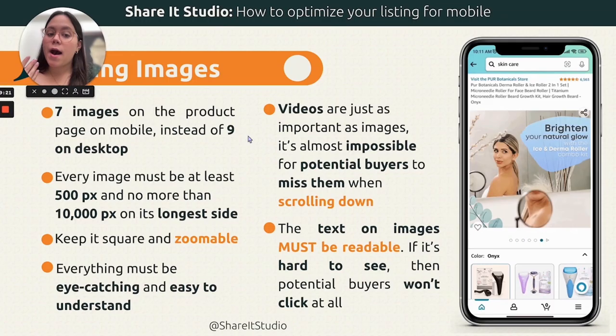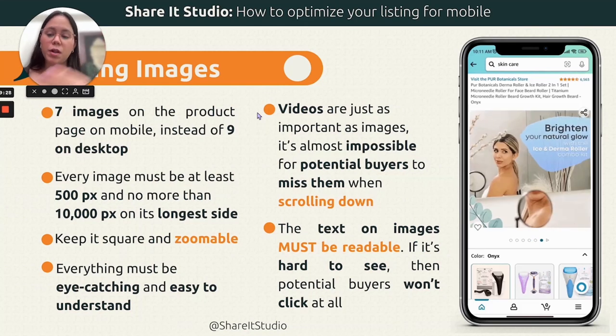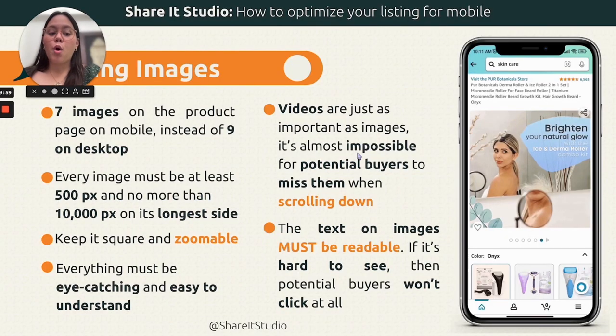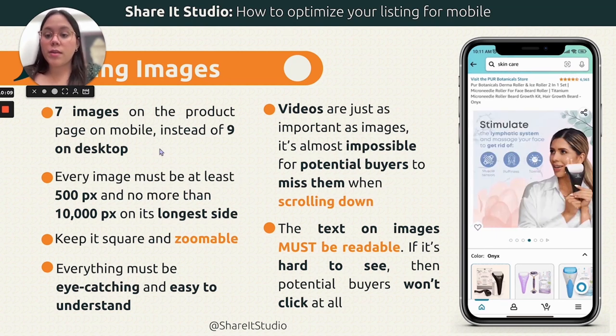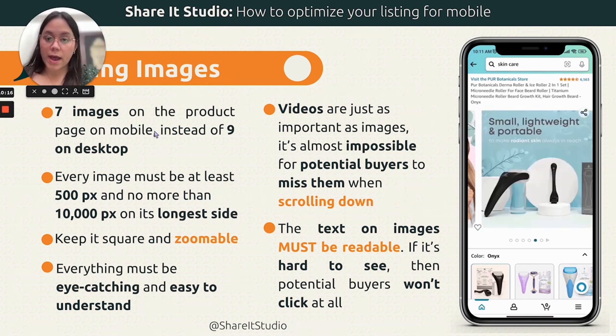Another difference between mobile and desktop: on desktop you can have up to nine images plus a video on a listing. At Shared Studios we deliver over seven images — we have bigger packages. On mobile though, only seven of those images will be visible. So it's super important that you choose the best seven images to appear first. The top seven images you upload on desktop have to be the ones you want people to see on mobile as well.